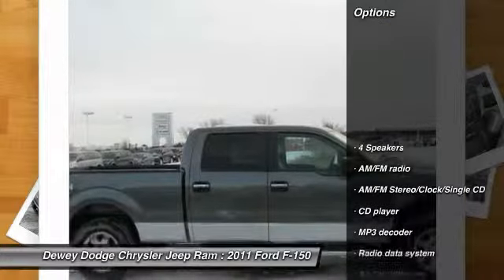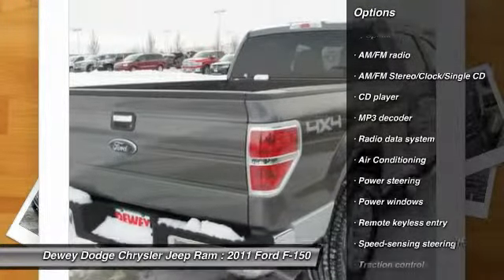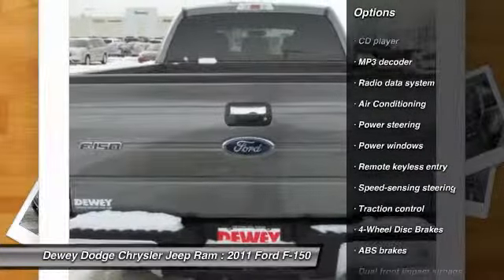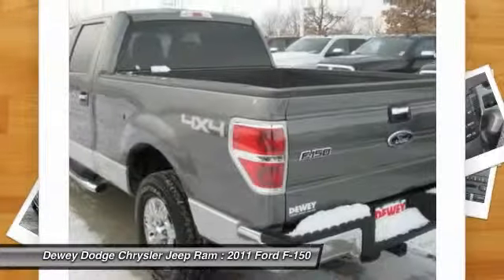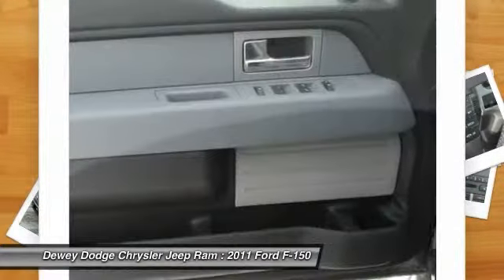Here are some of this vehicle's great options: traction control, dual airbags, power steering, air conditioning, front four-wheel disc brakes, center armrest, electronic stability control, CD player, power windows, fog lights.